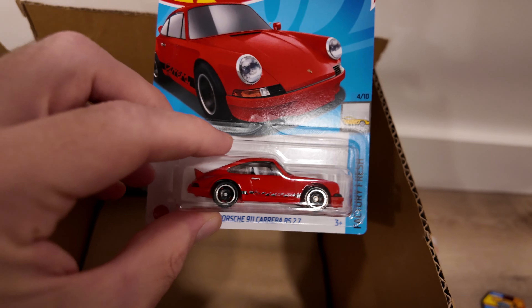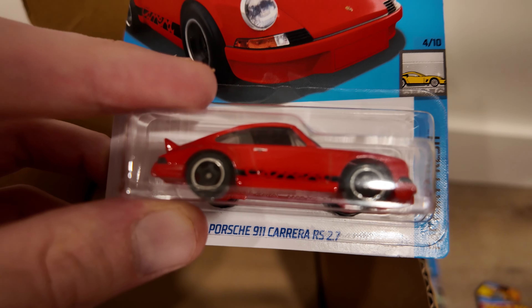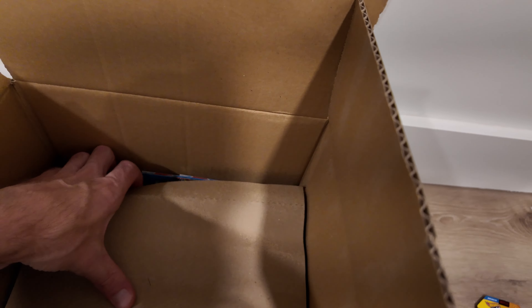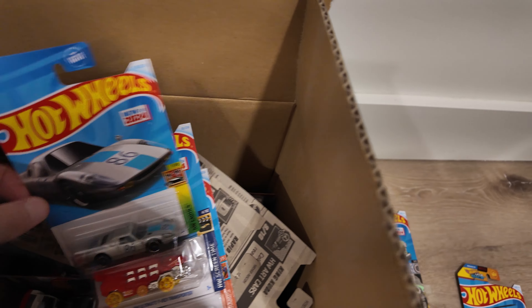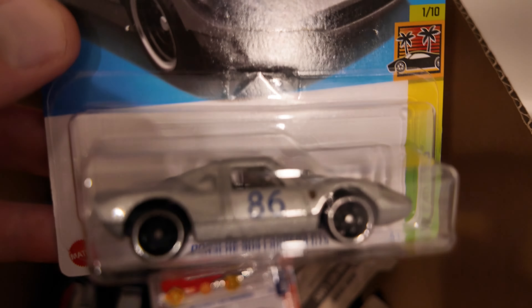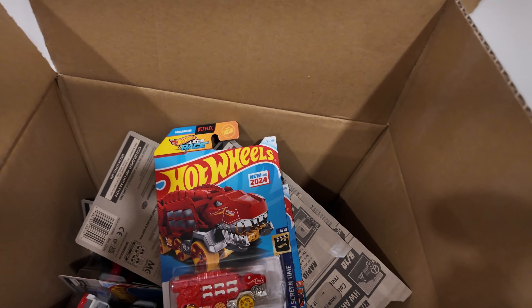And another Porsche. Let me know in the comments how you pronounce it — Porsche 911 Carrera RS. Love the color on this. Let's get to the bottom of this — see what we got down here. We got that Porsche 904 Carrera GTS with the number 86 on it. That's cool — real nice color and a nice sparkle.